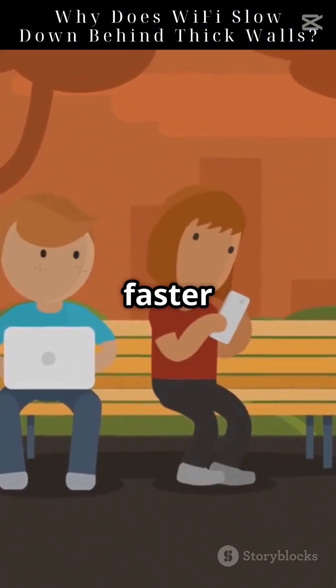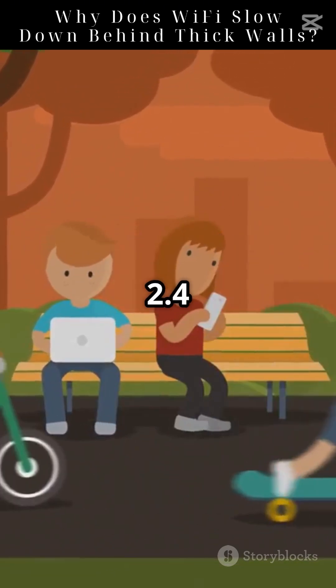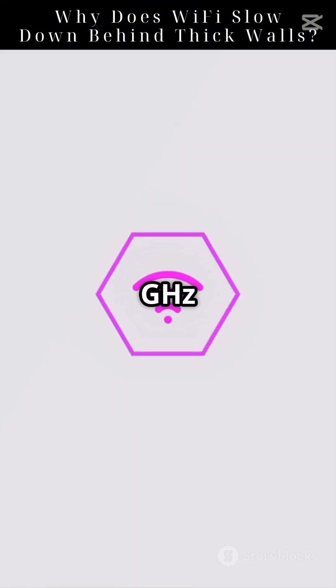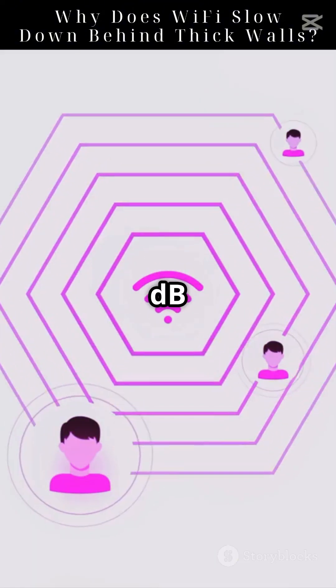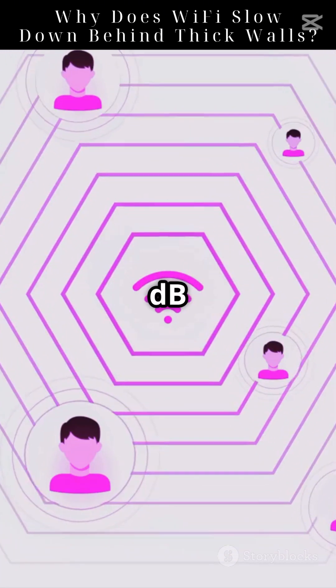5 GHz Wi-Fi is faster, but fades quicker through obstacles. It loses twice as much strength as 2.4 GHz through walls. A 2.4 GHz signal loses around 15 dB through a brick wall, while a 5 GHz signal can lose 30 dB or more.